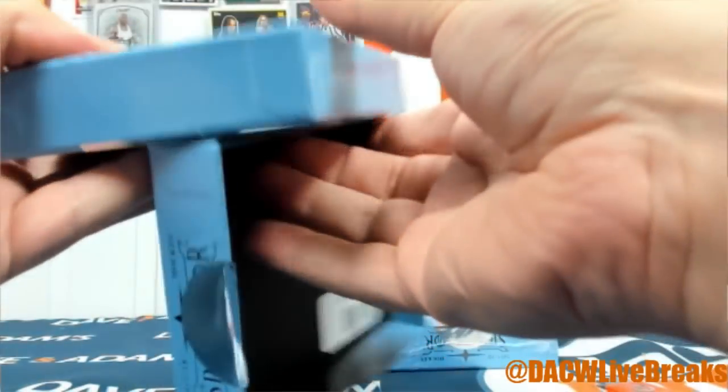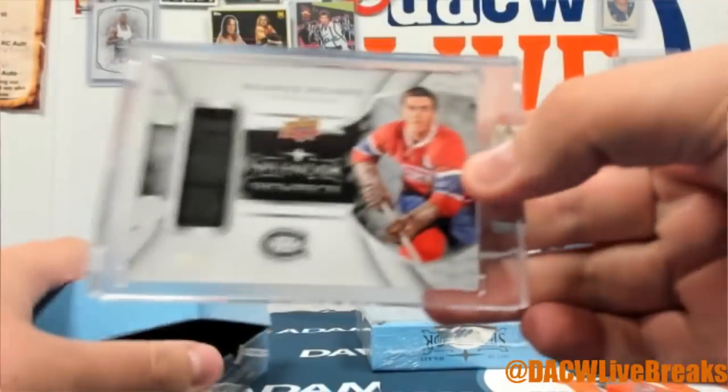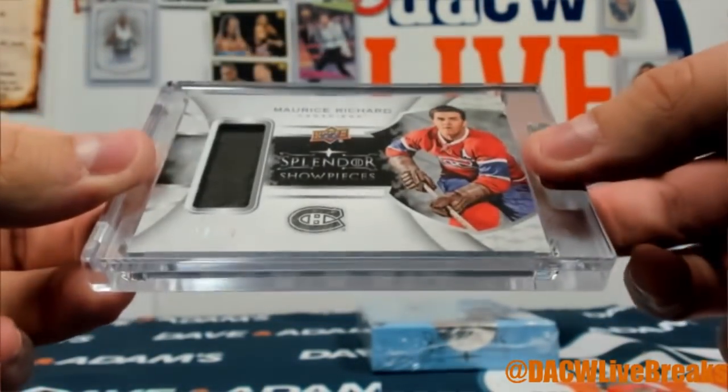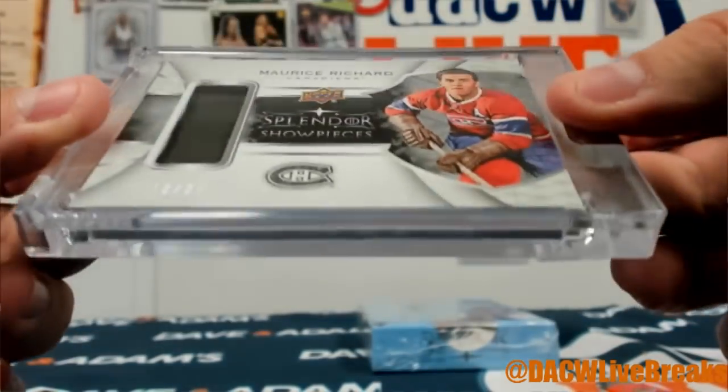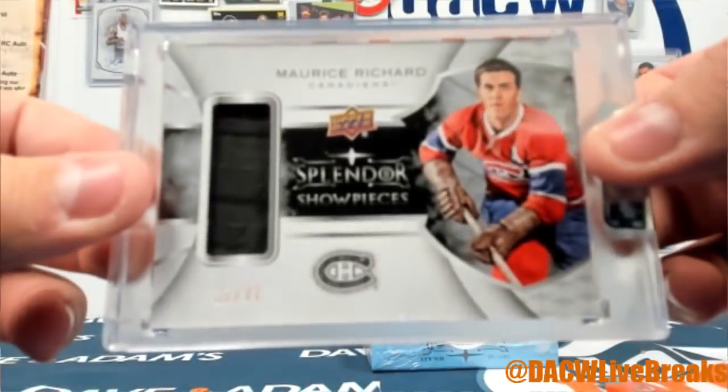It is a relic of Maurice Richard, 12 of 27, Splendor Showpiece. Looks like a piece of a stick — might be taped. Nice!